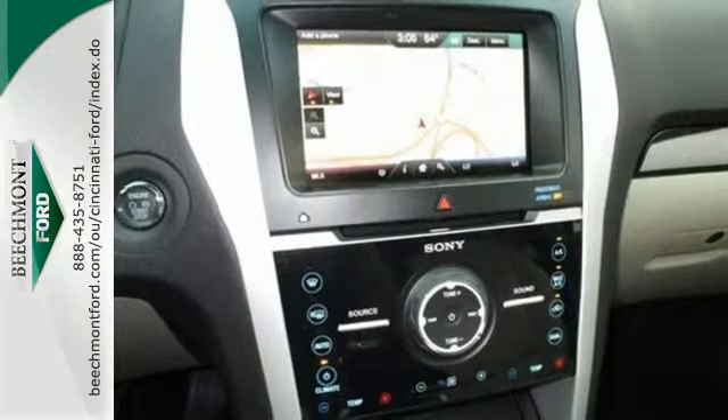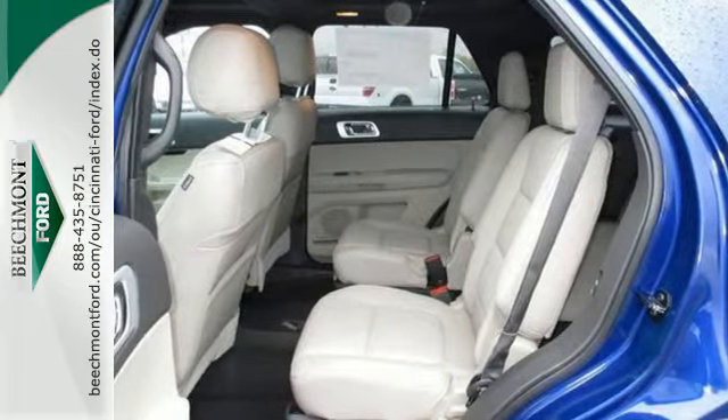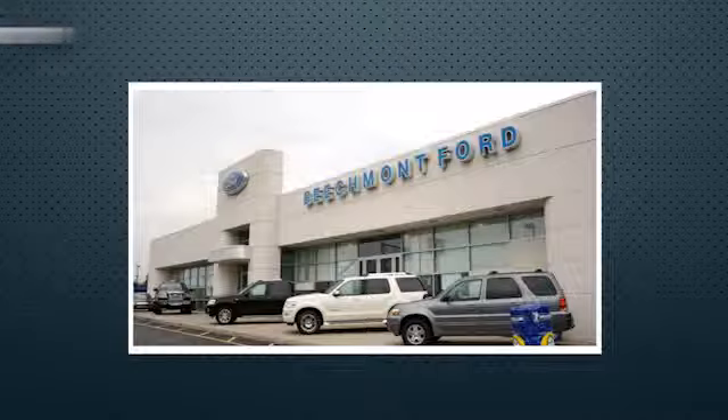Hit the road in this well-equipped Explorer. Come see it for yourself before it's gone. Beechmont Ford — we're a friend in the community.